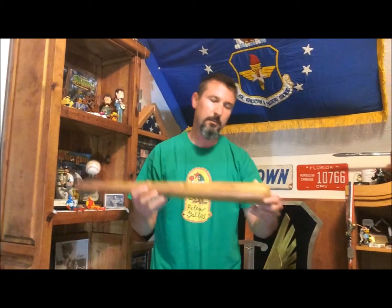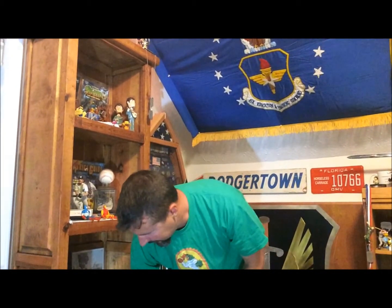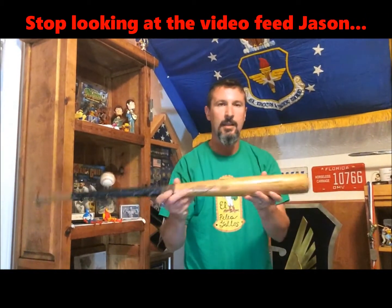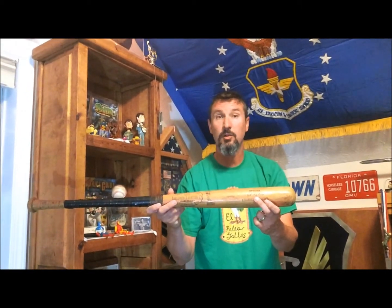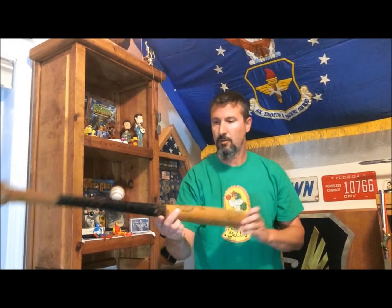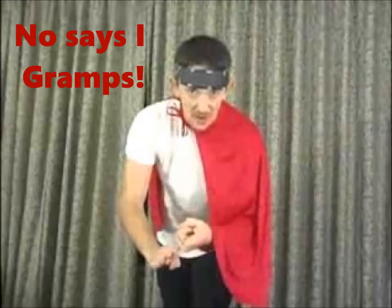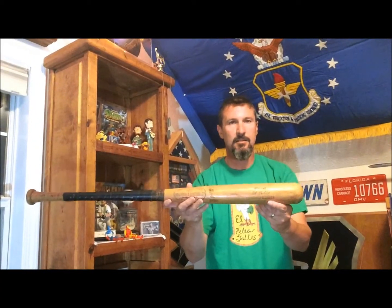This is a Wally Moon bat. And as you can see, the knob has gotten sheared off from it. We've also got an Al Kaline bat — he was a Detroit Tigers great. My grandpa, whatever he got, this is all from Grandpa Cotton. The handle — I guess he wanted to try and preserve it — so he did some electrical tape and some nails on it. But yeah, that is the Al Kaline.